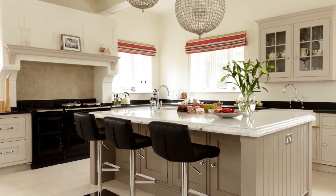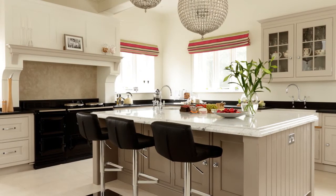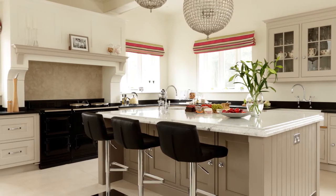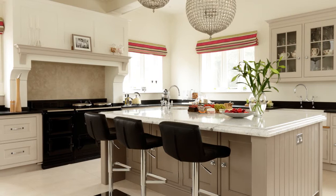Four small rooms were knocked through to create this bright and spacious family kitchen, which combines modern and traditional touches for a timeless scheme that's practical and hard-working too.